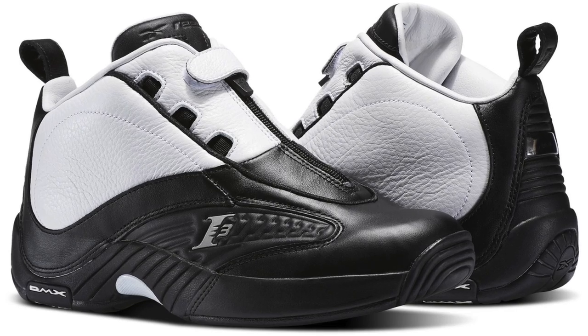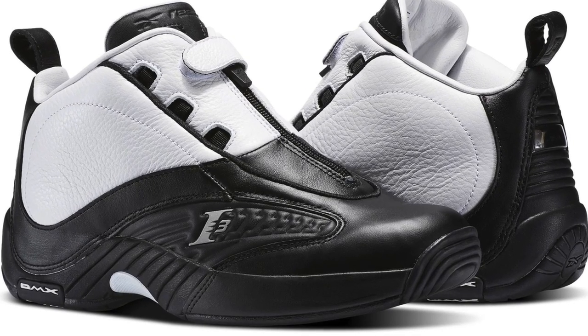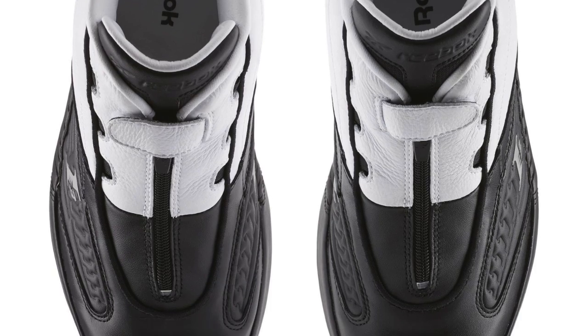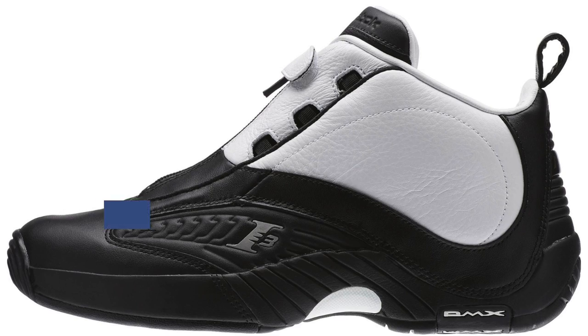Jumping ahead to Friday, we have a classic that was bound to return — the Reebok Answer 4. The model is dropping in a clean black and white colorway, and it's about time that Reebok brought these back. If you are an Allen Iverson fan, this is definitely a shoe you need to have in your closet, whether you wear them or not.